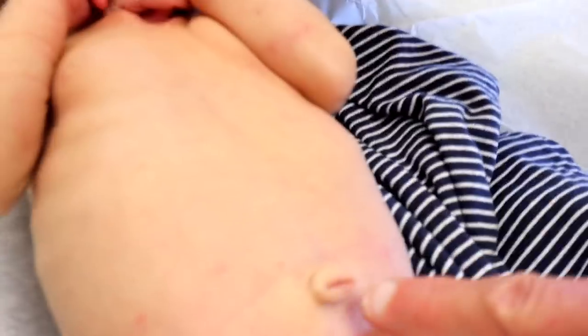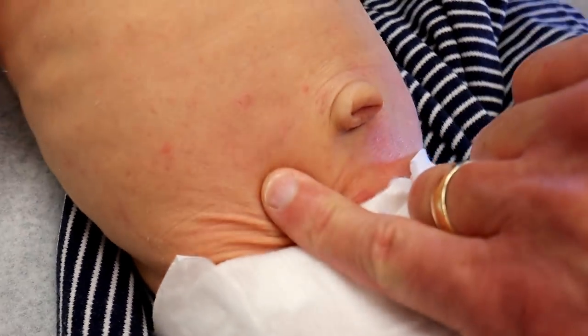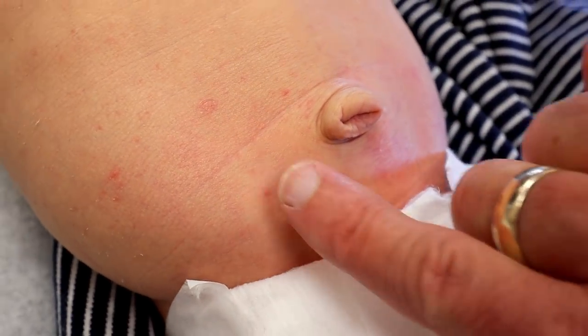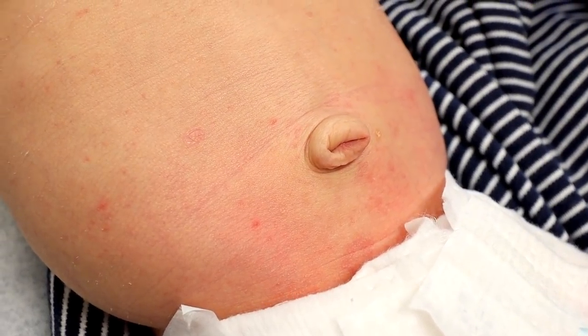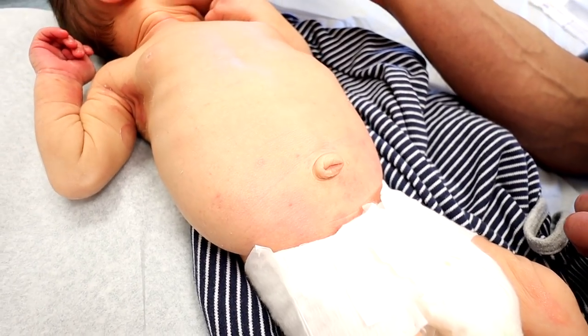A bunch of little tiny red spots. Now these blanch — see how I push on them? They go away. So that's not so worrisome. They kind of disappear and come back. I don't worry about little red dots in babies that blanch. That's no big deal. Thumbs up for this lovely baby.